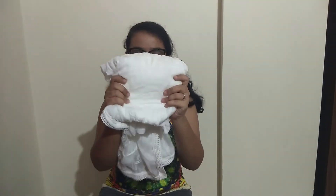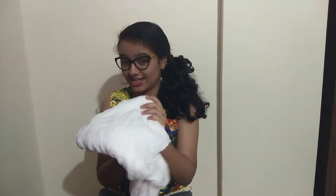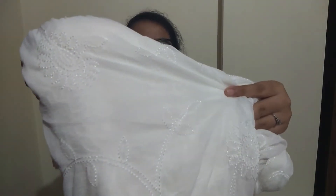The next thing is this dupatta — my nani uses it as a dupatta but we can use it as a stole or scarf. It has a nice embroidery on it, and this was for rupees 150. There's one more, also for rupees 150, with white and beautiful embroidery on it.